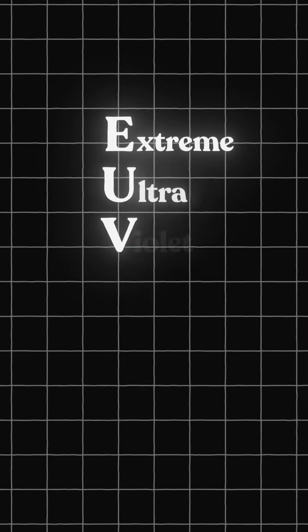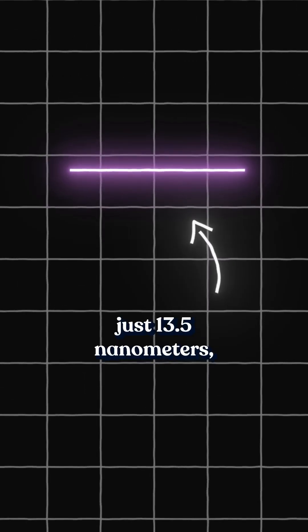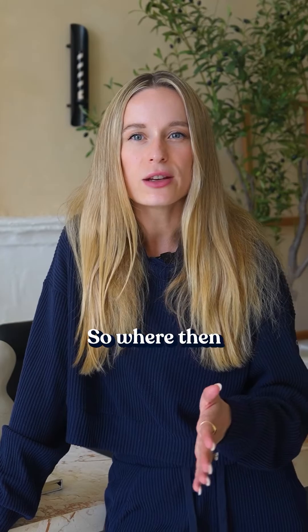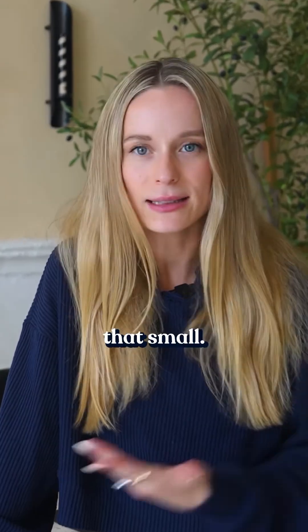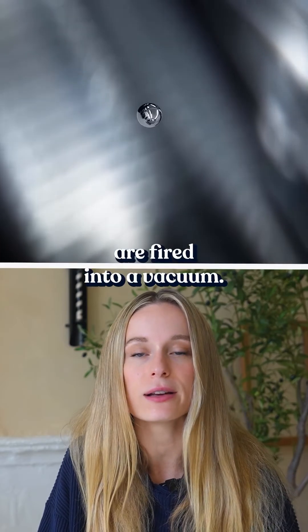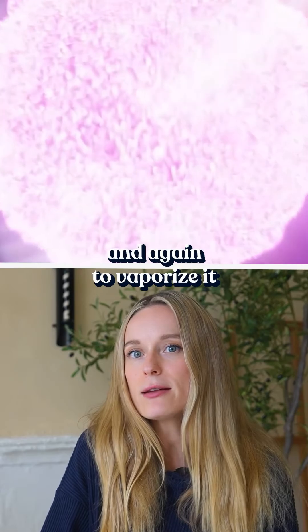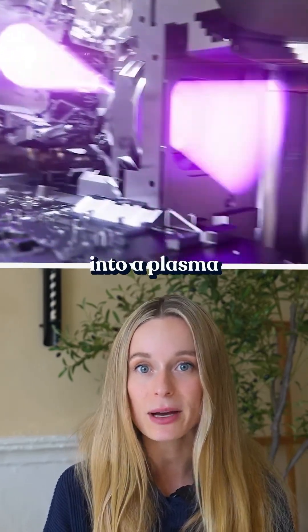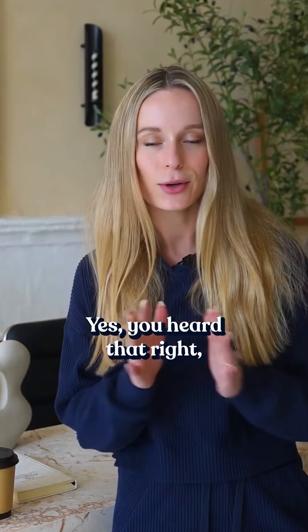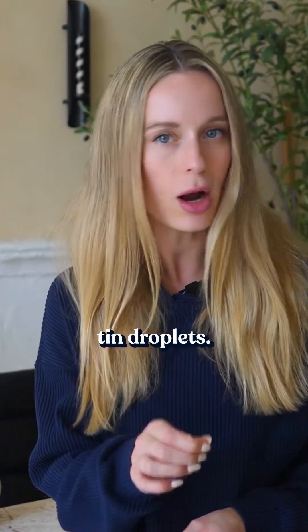EUV stands for extreme ultraviolet lithography. It uses light so tiny, just 13.5 nanometers. So where do you get light that's that small? Inside an EUV machine, droplets of molten tin are fired into a vacuum. A laser hits each droplet once to flatten it, and again to vaporize it into a plasma that emits EUV light. It's literally how the core of modern chips starts — with exploding tin droplets.